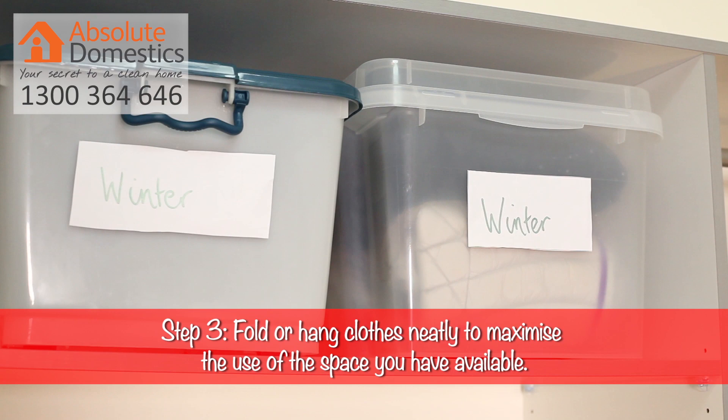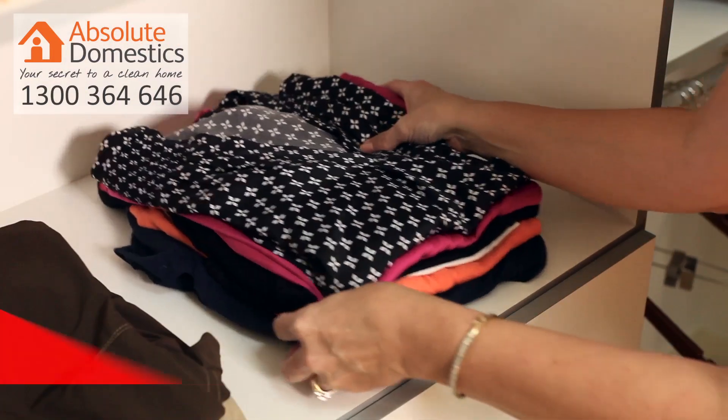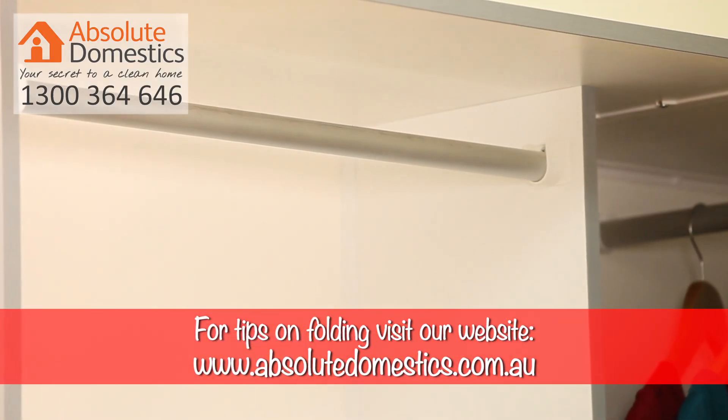Step three is about maximising the space you have in your wardrobe. If you have more shelves, fold neatly. If you have more hanging space, hang effectively. And now here's some tips for hanging.